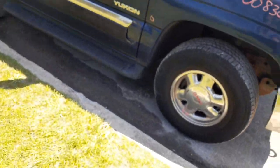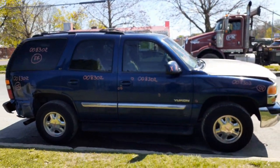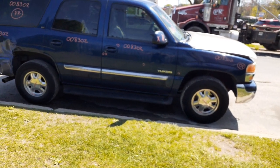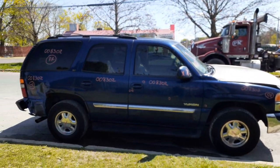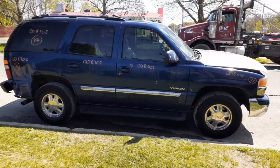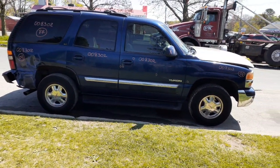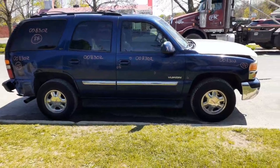One more time: 2002 GMC Yukon SLT, 5.3 automatic 4x4. There's some damage all around, mainly hitting the front as you can see. It runs and drives. Stock number is 8302. For any parts on this one, give us a call at 888-748-5924. Business hours are Monday through Friday 8 AM to 5 PM, Saturday 8 to 3. Outside business hours you can reach us 24 hours a day, 7 days a week, 365 days at allamericanautoreckers.com.